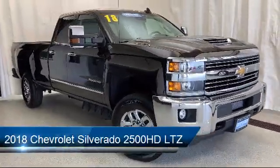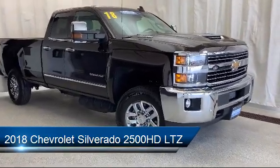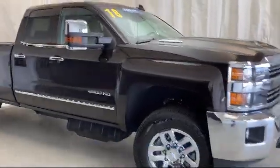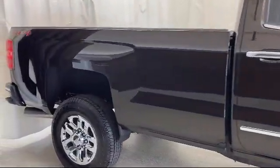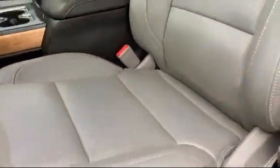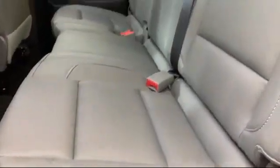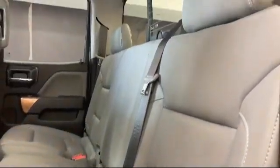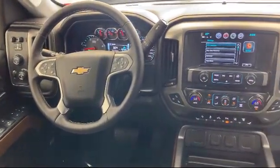It comes equipped with LTZ Plus Package, Preferred Equipment Group 1LZ, Ultrasonic Front and Rear Park Assist, Unauthorized Entry Theft Deterrent System, Power Windows with Driver Express Up and Down, Remote Start System, Power Sliding Rear Window and Defogger, Alloy Wheels, Digital Steering Assist, Premium Audio System, and has less than 5,000 miles on the odometer.